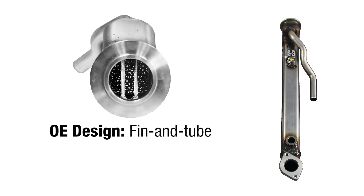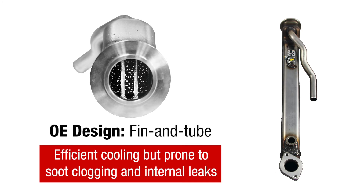Let's take a look. The OE part's fin and tube style design is efficient, but it's prone to soot clogging and internal leaks from fractures caused by overheating.